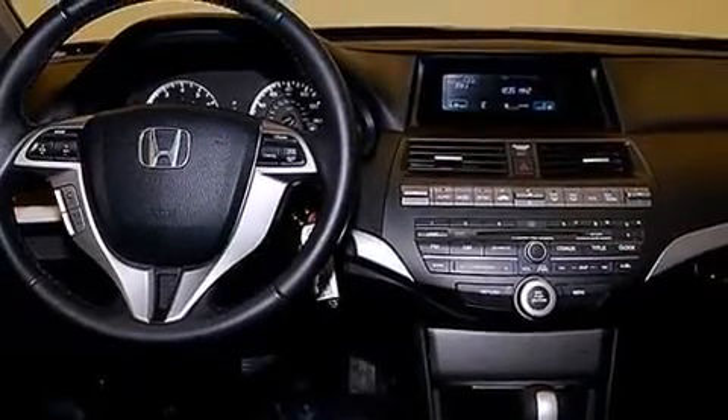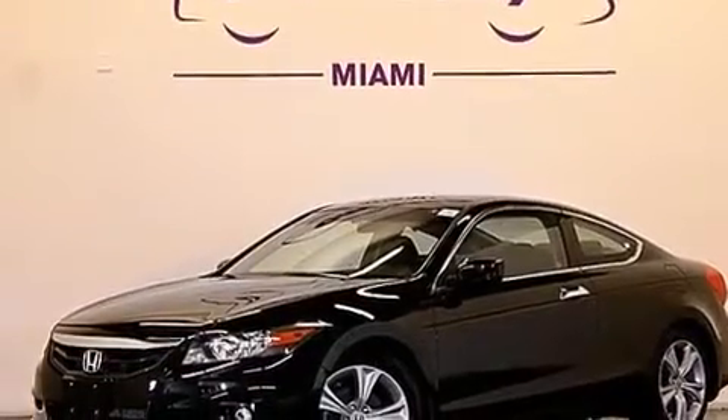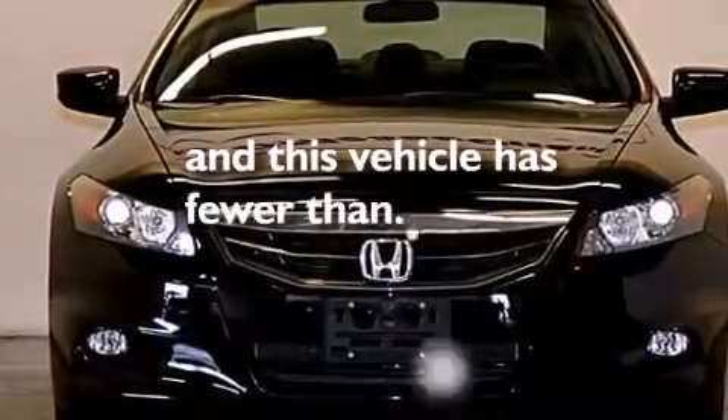Front multi-stage airbags, latch-ready child seat anchors, air conditioning with automatic climate control, and a pass-through rear seat. This vehicle has fewer than 36,000 miles on the odometer.